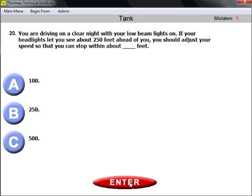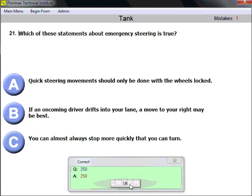Question twenty: you are driving on a clear night with low beam lights. If your headlights let you see about 250 feet ahead, you should adjust your speed so you can stop within about how many feet? The answer is 250 feet.